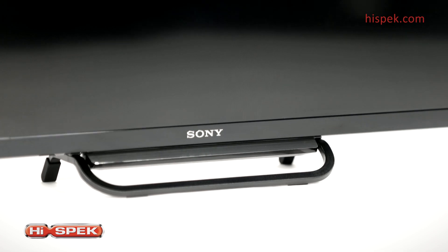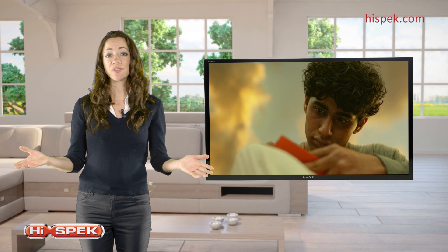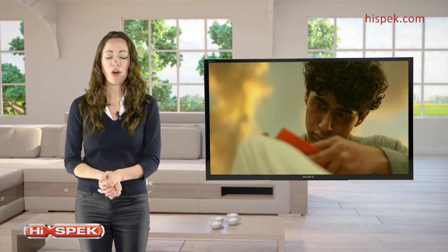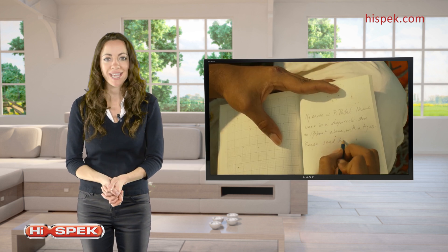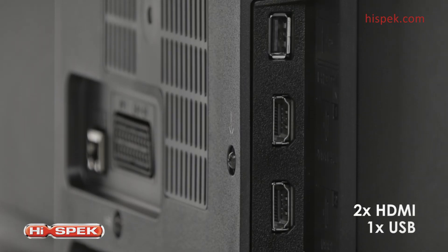This Sony is at the centre of your world of home entertainment. Connect external devices like your Blu-ray player or home cinema system with ease, with two HDMI and one USB port.